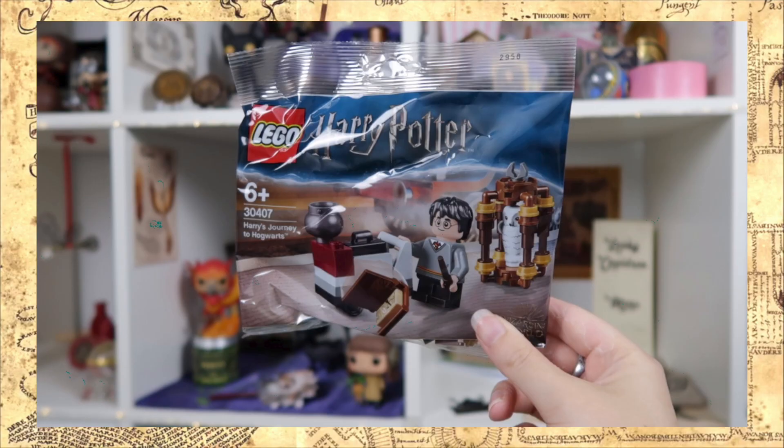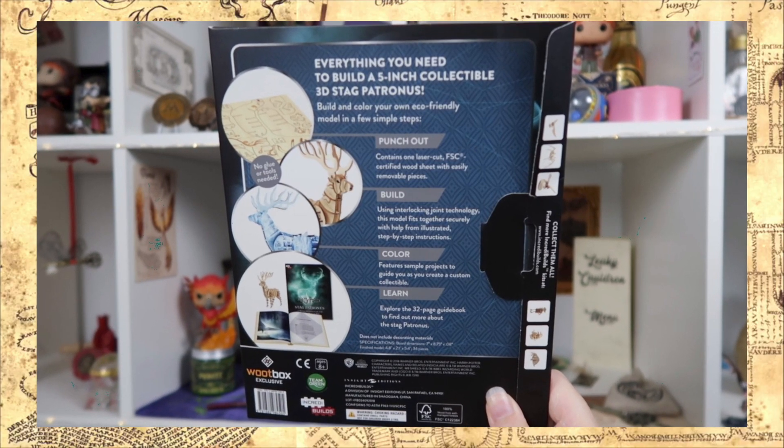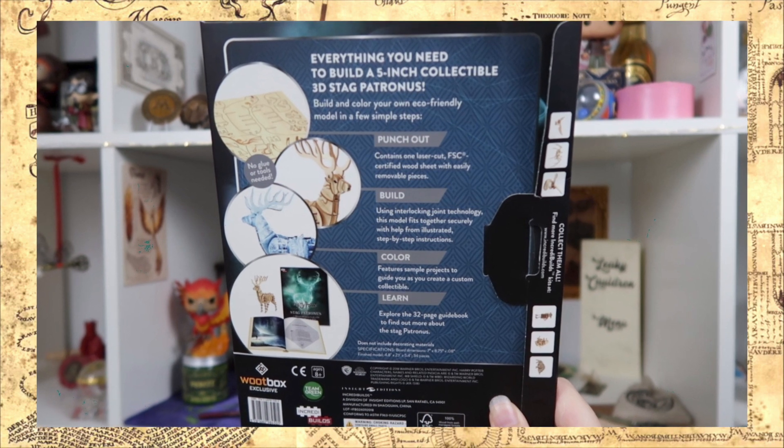The first thing on top is Harry Potter Lego — Harry's Journey to Hogwarts. It's just a little bag of Lego but I do like it, and it comes with Hedwig. There's also a leaflet with more Harry Potter Lego. Next up is a 3D wood model and book: a 5-inch 3D stag patronus. You can build it, then color it, and learn about it with a 32-page guidebook. That's really cool — I've never done something like this before.